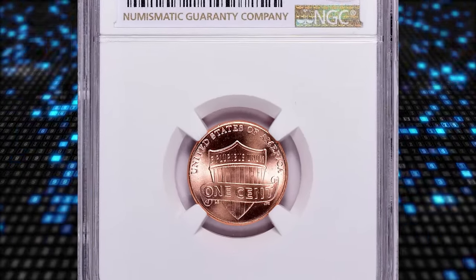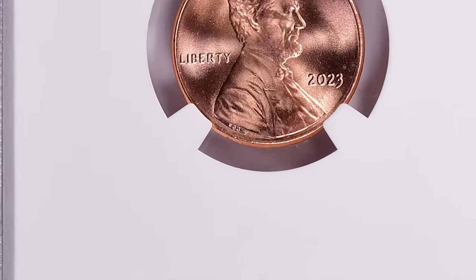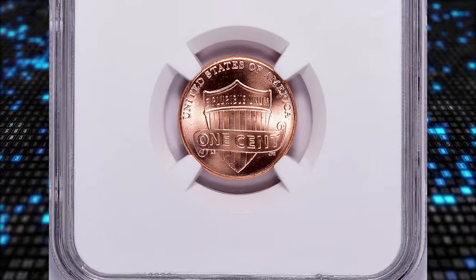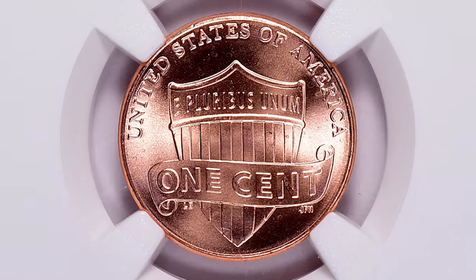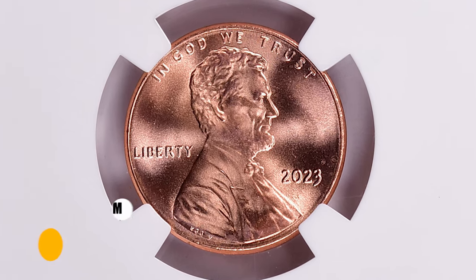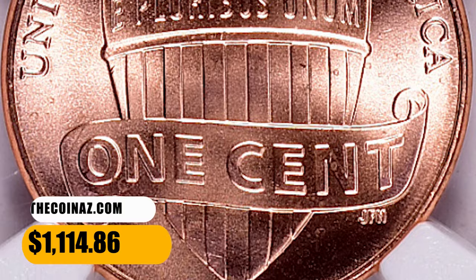Number 13. This is a 2023 Shield cent with an extra V on the obverse, graded as MS68 Red by NGC. A rare coin error that occurs when an extra V appears near the rim of the coin, after the initials of engraver VDB. In order to spot this error, you'd better use a loupe or scope. This elusive Shield penny ended up selling for $1,114.86 with buyer's fee.